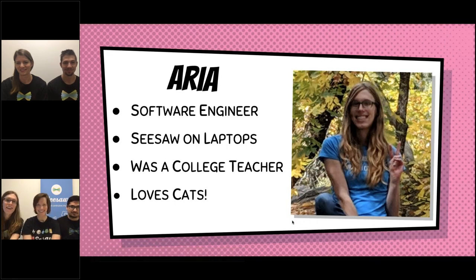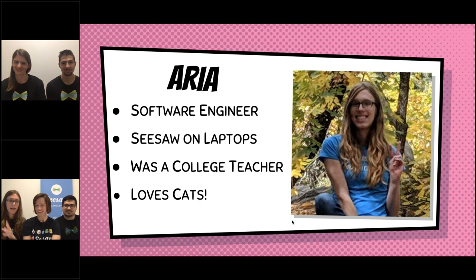Hi, everyone. I'm also a software engineer. I work on making Seesaw on laptops, so if you're using Seesaw on a laptop, I help make that work. I used to be a college teacher — which is a later school you might go to in the future — and I really love teaching. I also love cats. My day is about half and half: doing stuff on the computer making Seesaw, figuring out what shapes and buttons go where, and half talking to people, making sure everyone on the team is working well and happy.